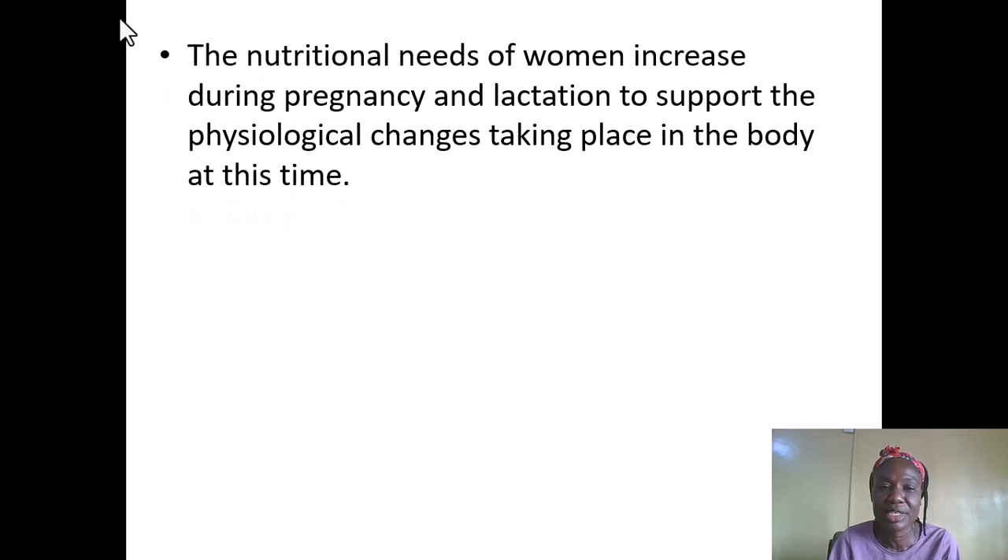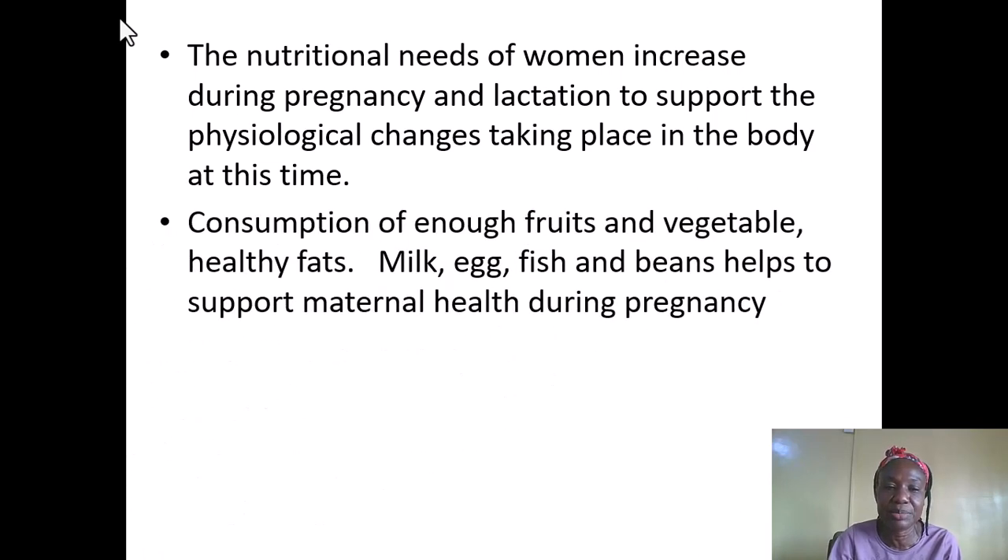Because of all these demands, there is a need for good nutrition and diet. Nutritional needs of the woman increase during pregnancy and lactation to support these physiological changes. To meet up with these changes, there is need for consumption of enough fruits and vegetables, and healthy fats, which can be obtained from foods such as milk, eggs, fish, and beans, which help to support maternal health during pregnancy.